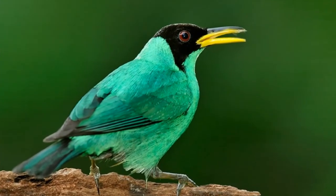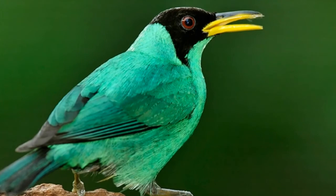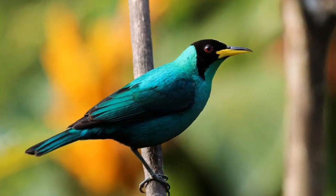Green Honey Creeper is a bird of the Tanager family. It can be found all the way from the southern parts of Mexico to the southern parts of Brazil and on Trinidad. Green Honey Creeper lives on the edges of tropical rainforests. These beautiful birds are attractive to tourists both because of their colorful plumage and because of their song.